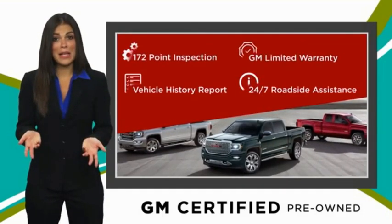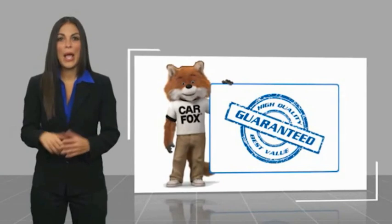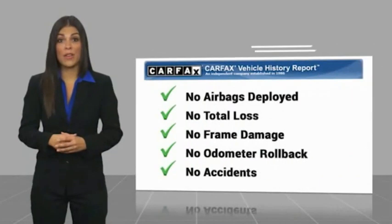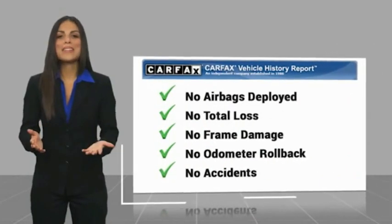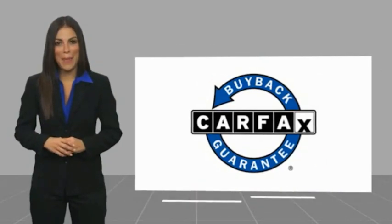GM-certified means no worries. Here's another high-quality vehicle with a Carfax Vehicle History Report. Be sure to find a complimentary copy of this report online or contact the dealership. This vehicle qualifies for the Carfax Buy Back Guarantee.